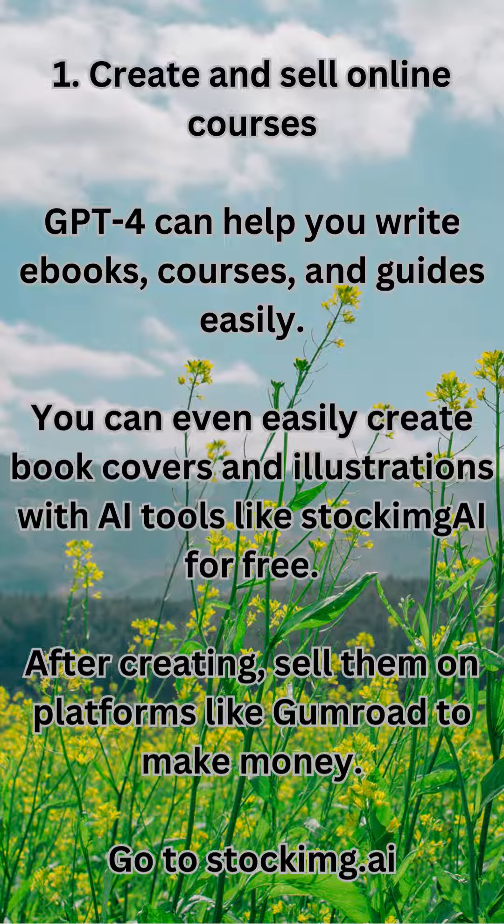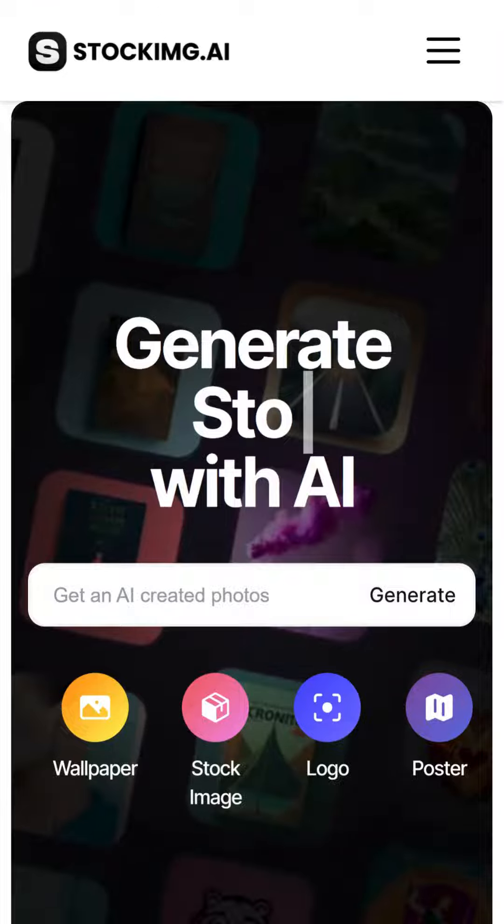1. Create and sell online courses. GPT-4 can help you write e-books, courses, and guides easily. You can even create book covers and illustrations with AI tools like StockMai for free. After creating, sell them on platforms like Gumroad to make money. Go to stockmg.ai.